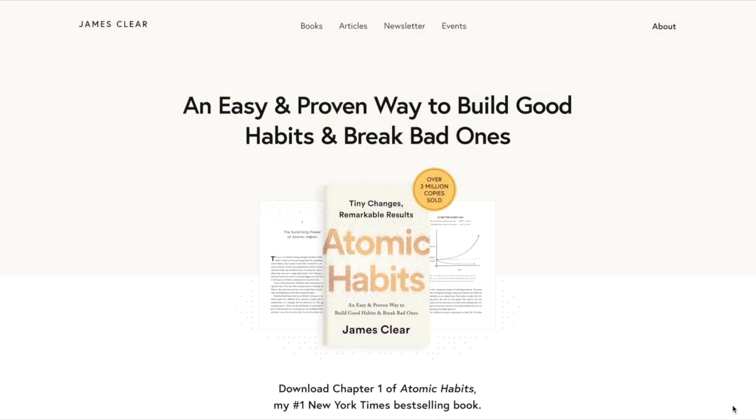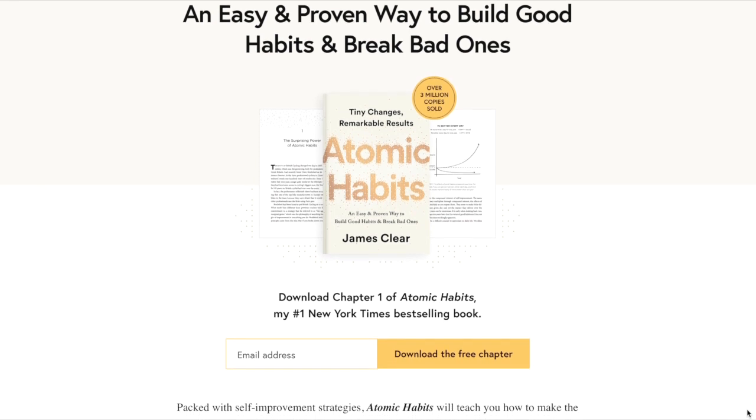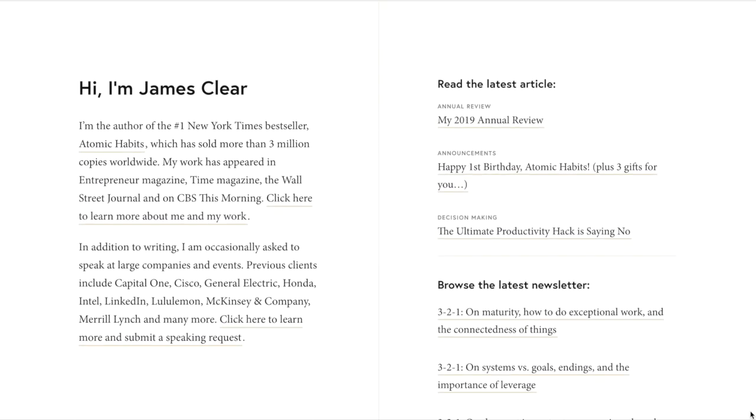Here we are on jamesclear.com on the home page. Right away you notice that James Clear is the author of Atomic Habits — the image of the book is prominent right in the center, the positioning is inescapable. Also hard to miss is the opt-in form, which from a marketing perspective seems to be the number one function throughout this website.